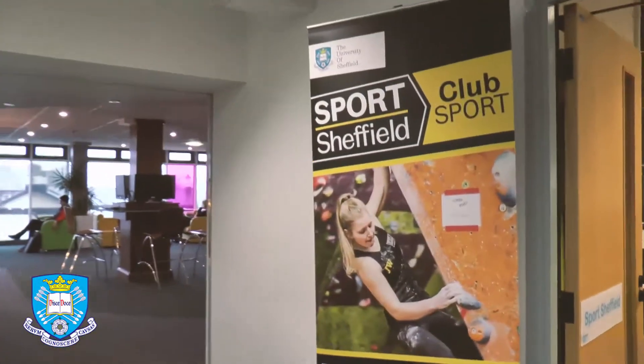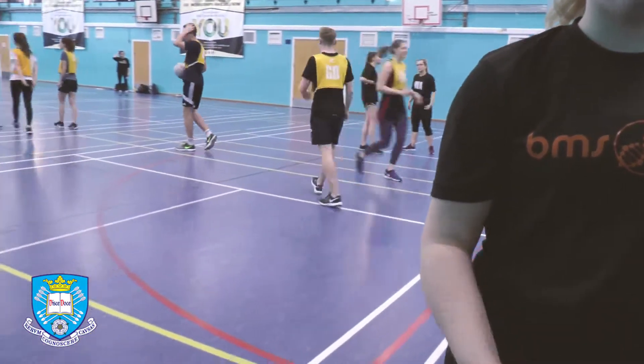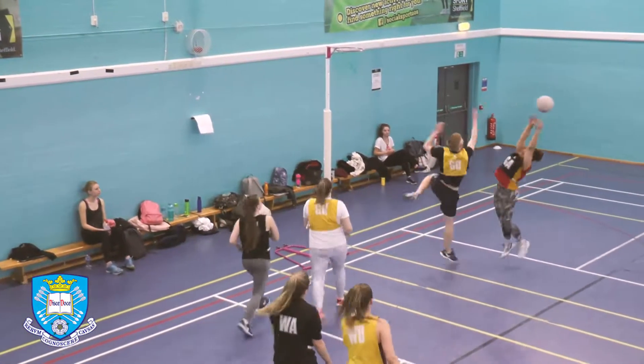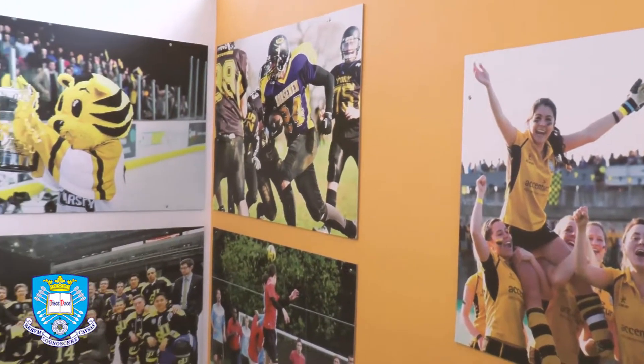This is also true with sport. Intramural sport offers the opportunity to represent your course, playing as part of the departmental team in sports such as netball, football and hockey. This allows you to let off some steam and relieve the stress of academic pressures. The university also offers social and competitive sport to offer something to those of all abilities.